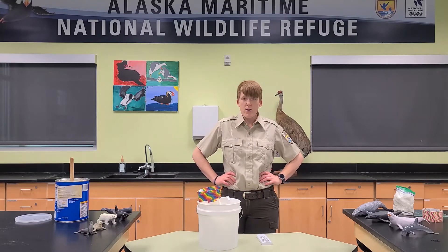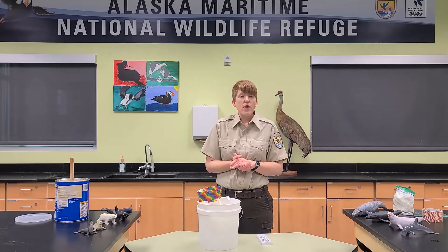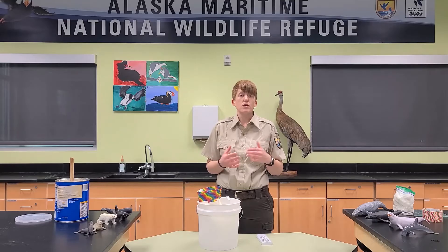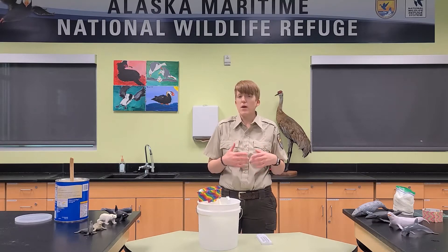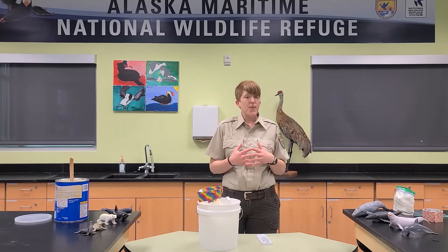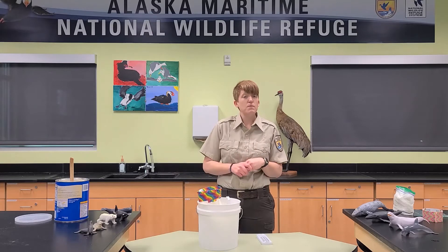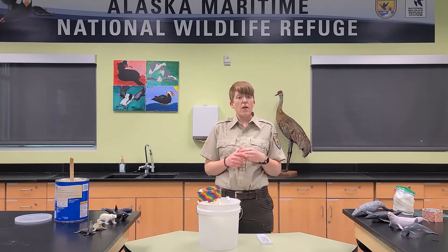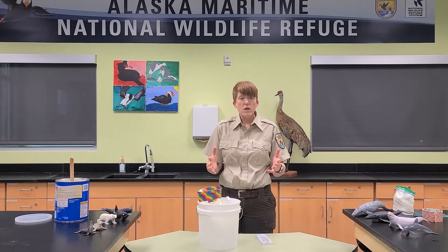Just as a recap, marine mammals are those mammals that call the ocean home. Like mammals that live on land, they breed there, they have warm blood, they feed their young with milk, and a lot of them have hair. But instead of living on land, they live in the ocean, so they have special adaptations on their bodies that help them to survive in ocean waters. And that's what we're going to talk about today.